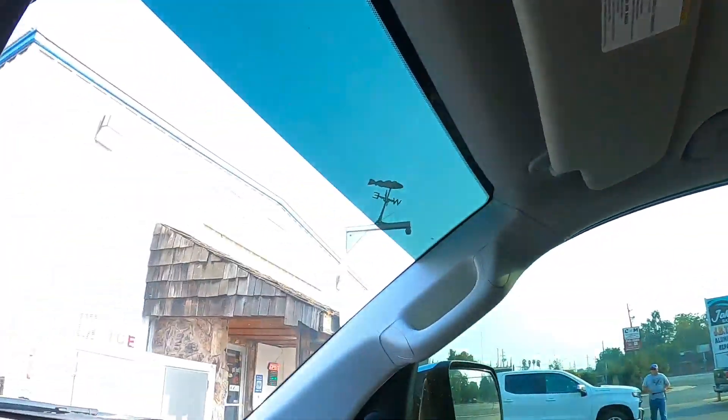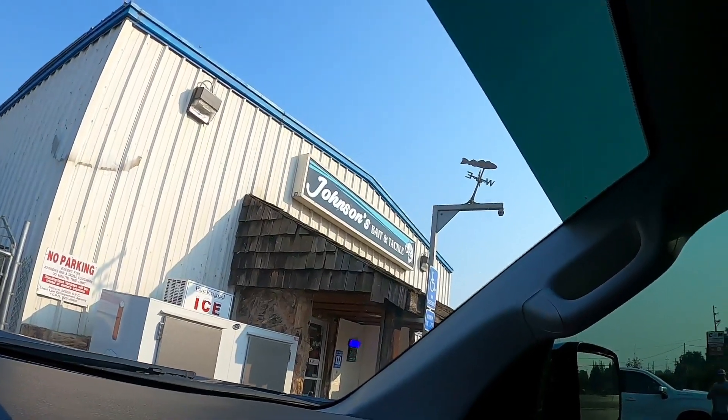What's up YouTube, it's your boy Josh with the Infinite Bass. Today we are not on the water — we're starting this video from inside the truck, sitting outside Johnson's Bait and Tackle. This is my local tackle shop and they've got just about everything you could possibly need bass fishing wise. Stocks are a little bit low everywhere, so we're gonna work with what we got today.